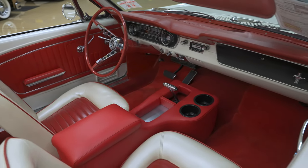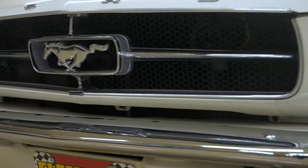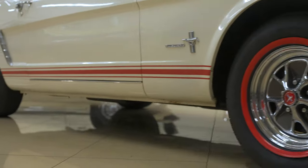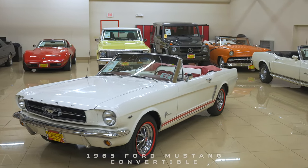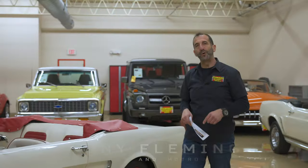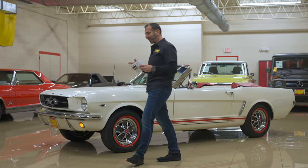Let's get started. Hey everybody, I'm Tony Fleming from Fleming's Ultimate Garage. Thank you for joining me on today's triple white Mustang convertible.